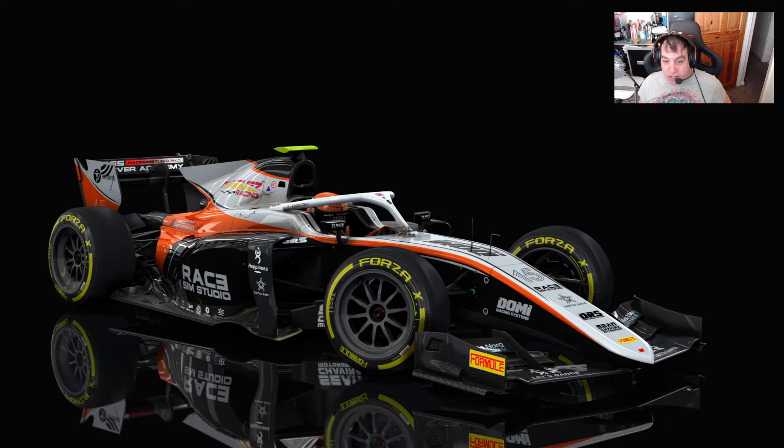It's a V6 hybrid with very similar output and power, which we'll have a look at in a minute. We're going to take this car around the Hockenheim circuit and compare how it feels, how it drives, and sort of compare it to the ASR 2020 version. Right off the bat, I can tell you the main difference...